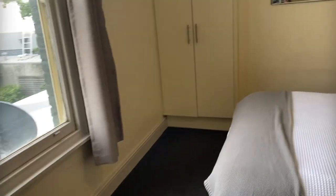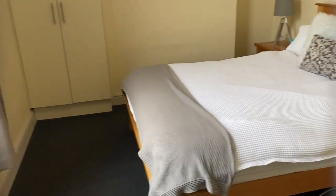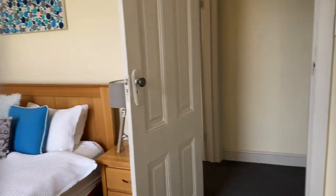And the second bedroom. They're both spacious size bedrooms with built-in wardrobes.